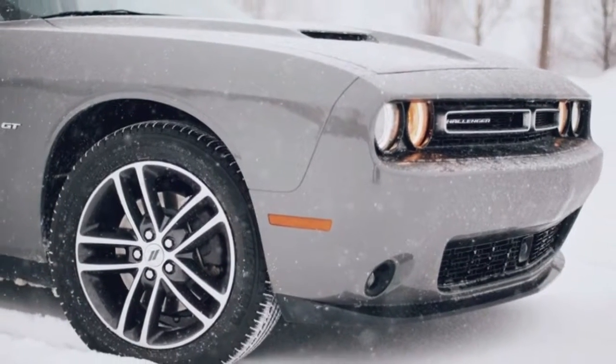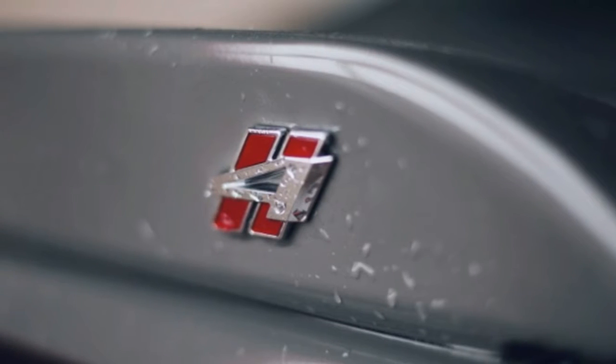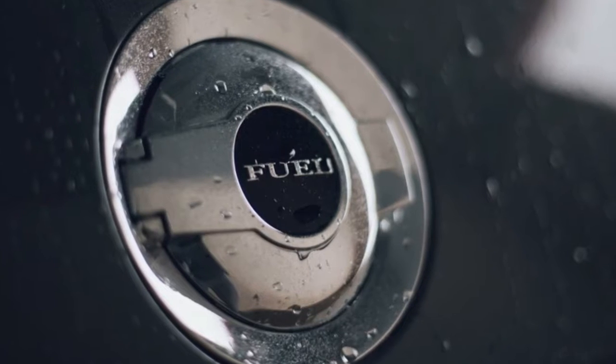It's spacious and, thanks to all-wheel drive, truly usable year-round. I do wish it had more grunt, yet the V6 is fine and far less demanding on fuel than any of the V8 options.